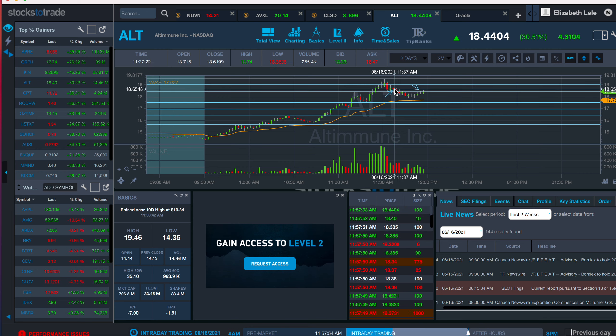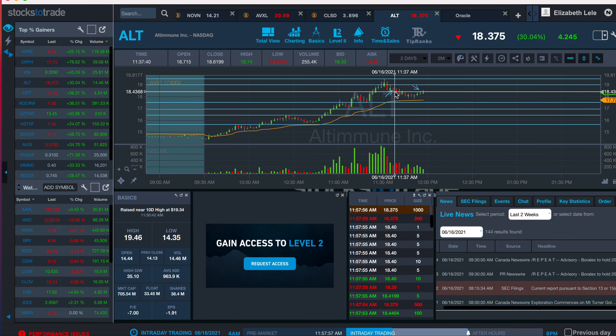So I got in at 1864 because we were just making lower lows and pretty much breaking the support level just about of 1843.